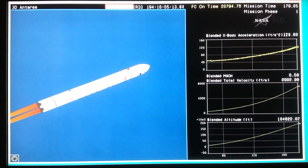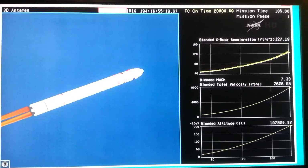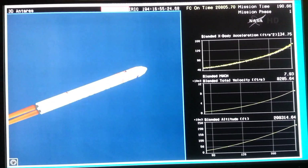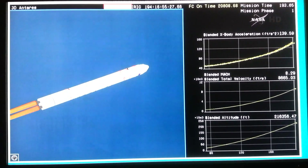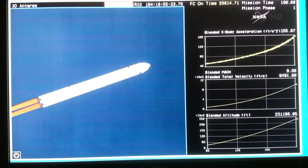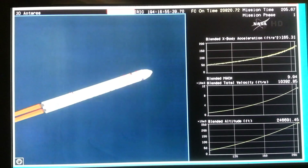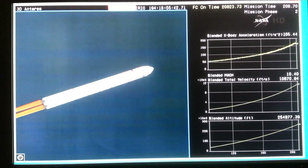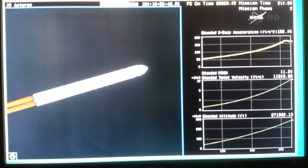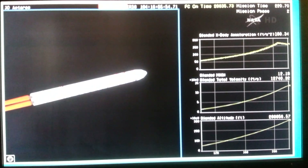We're one minute to MECO. Engine performance is nominal to date. Altitude 200,000 feet. The LOX tank is getting additional valves open to continue the pressurization sequence. We're about 30 seconds to MECO. We have started throttle-down on the engines to keep the axial acceleration below limits. TBC slew maneuver started. Attitude is nominal.